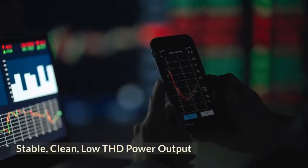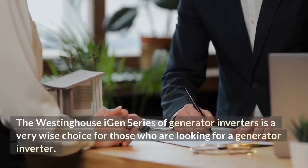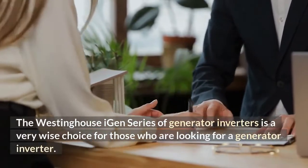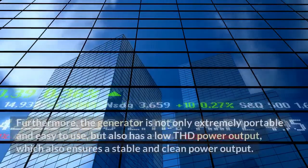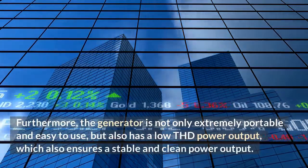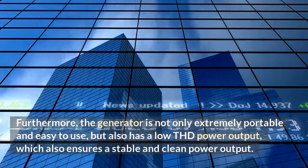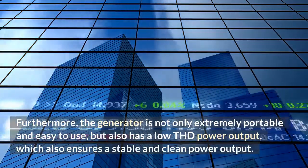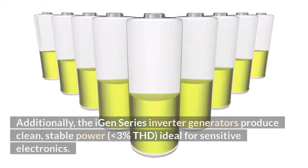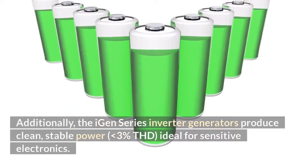Stable, clean, low THD power output. The Westinghouse iGen series of generator inverters is a very wise choice for those who are looking for a generator inverter. Furthermore, the generator is not only extremely portable and easy to use, but also has a low THD power output, which ensures a stable and clean power output. Additionally, the iGen series inverter generators produce clean, stable power, less than 3% THD, ideal for sensitive electronics.